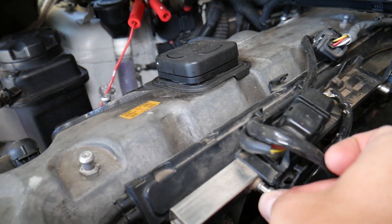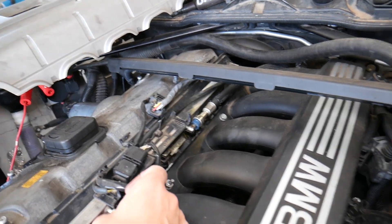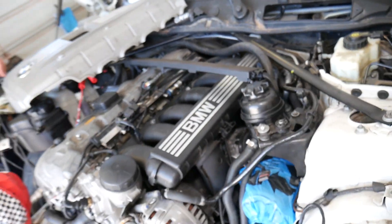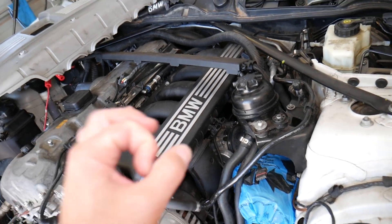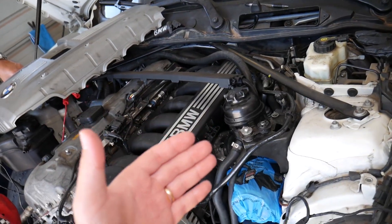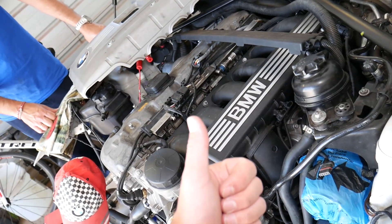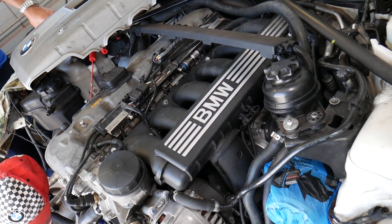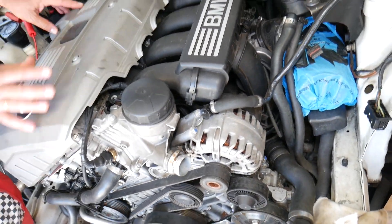Another very common one we see at the shop is a bad purge valve. The purge valve — also known as a purge control solenoid — is a device that prevents fuel vapors from being released into the atmosphere. Instead, it routes gasoline fumes from the fuel tank into the intake manifold so they burn through the engine, improving efficiency. Depending on the engine, it's often located around the intake manifold; on ours it's under the throttle body. We have a separate video explaining how to remove and replace it.